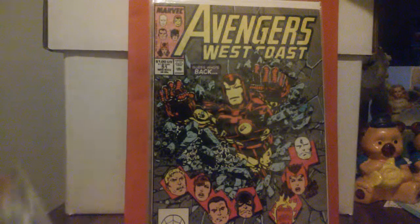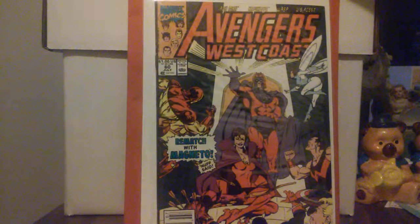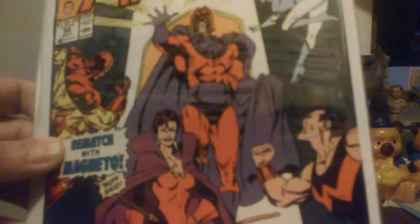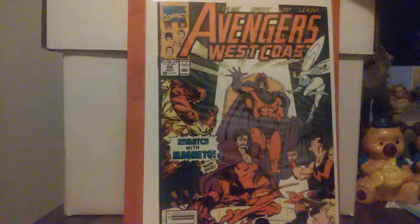John Buscema doing the cover on issue number 60, and Paul Ryan doing the cover work — that's a grand issue. I like Paul Ryan's work. Sorry for the glare, but he does such a nice job with Magneto — that's a nice Paul Ryan Magneto cover. That's the Magneto I know, and that's July 1990.